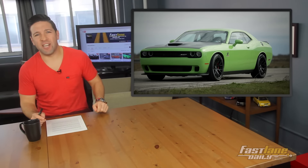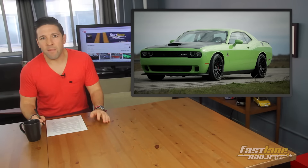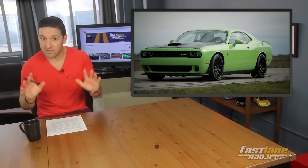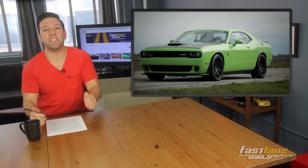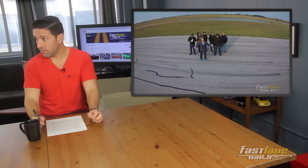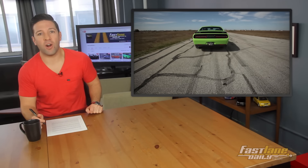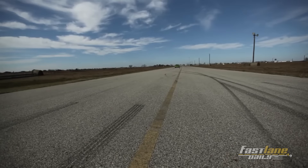I think we can all agree that the Dodge Challenger SRT Hellcat already kicks ass. With its 707 horsepower from the factory at a not expensive price for that amount of horsepower, it's a solid deal. However, enter John Hennessey — where apparently no amount of horsepower is enough. His team down there in Texas put together an HPE1000 package for the car and increased the power to a Bugatti Veyron-beating 1,032 horsepower and 987 pound-feet of torque.